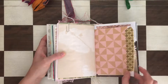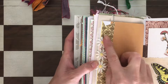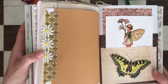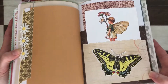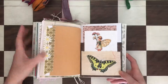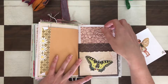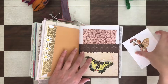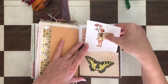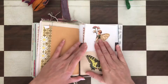There's some washi here — look how beautiful this is. There are lace embroidered flowers and a Tim Holtz butterfly. There are two tuck spots. There's extra paper here, and the fairy goes in here.